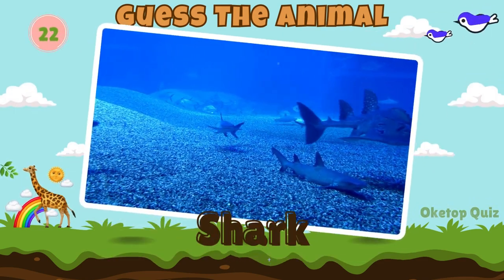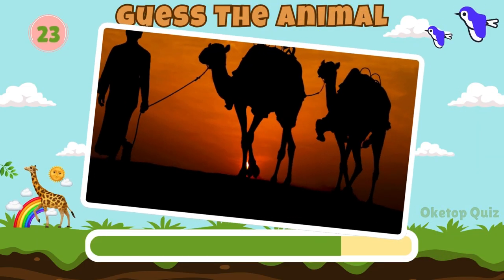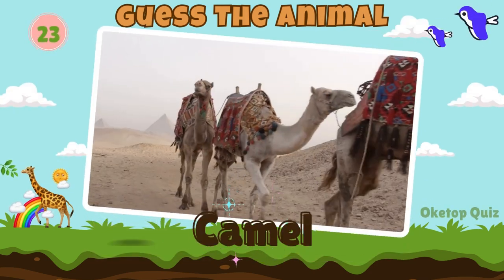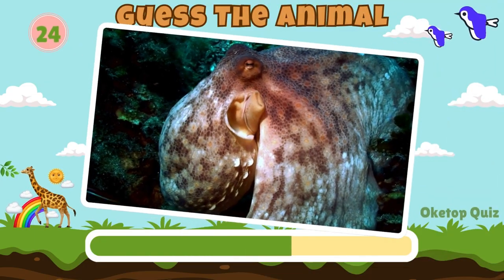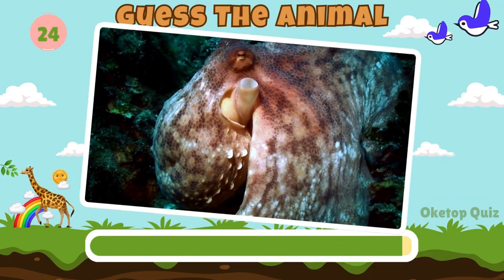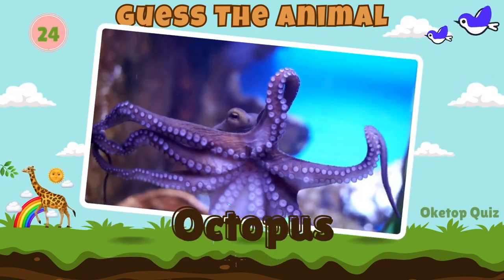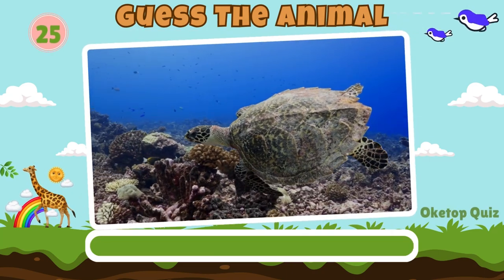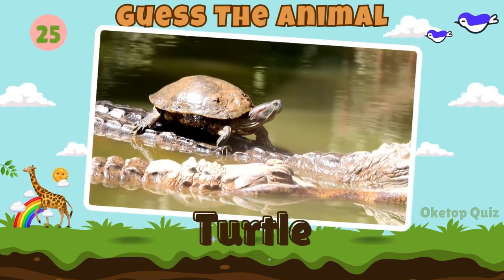Shark. Fantastic! Now try to guess this animal. Camel. Octopus. Let's move on to the next animal. Turtle. Great work!